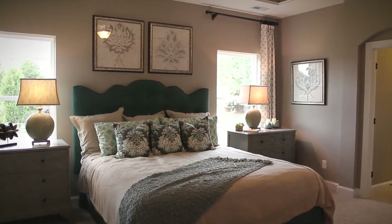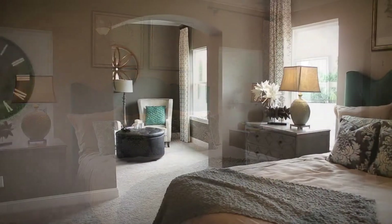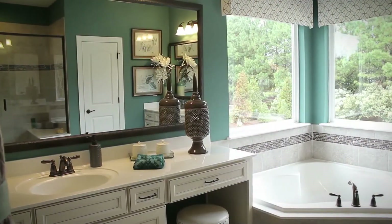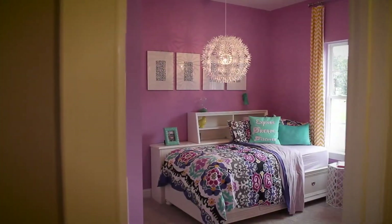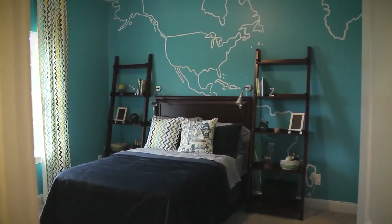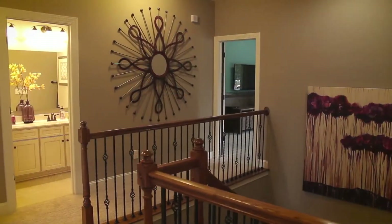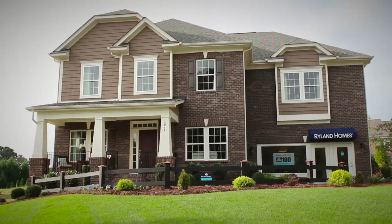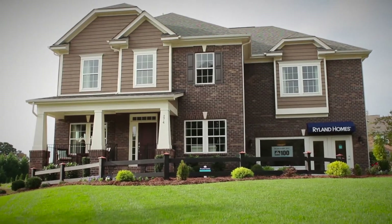Upstairs, find rest in the upscale master suite with its accompanying sitting area and large master bathroom. Find the other three spacious bedrooms, two more full bathrooms, and a bonus room which allows for easy entertaining. With the Reseda model, enjoy affordable luxury in a spacious open home design.